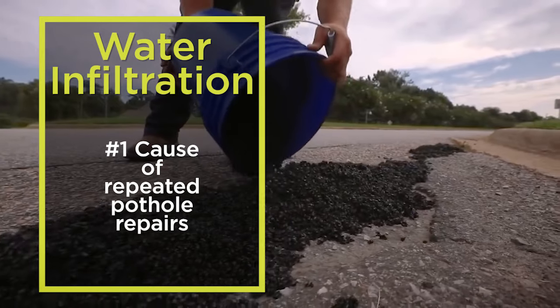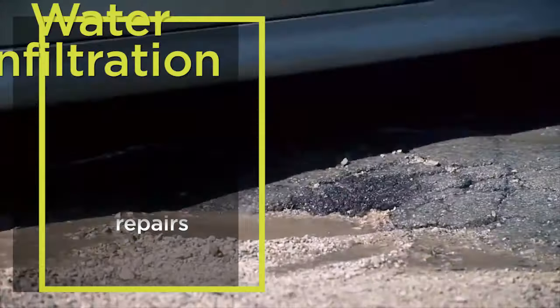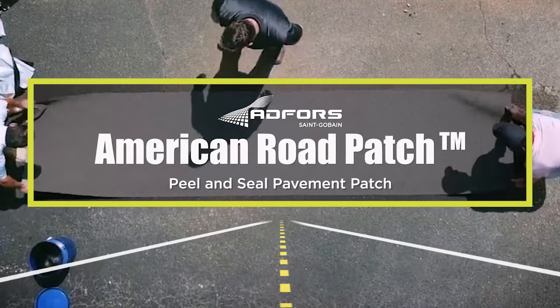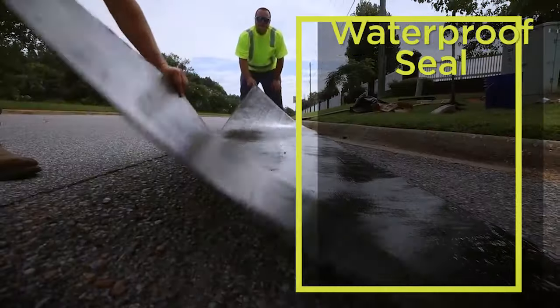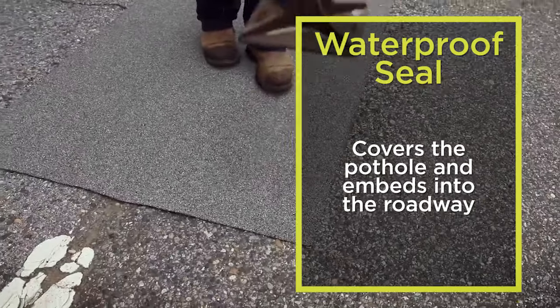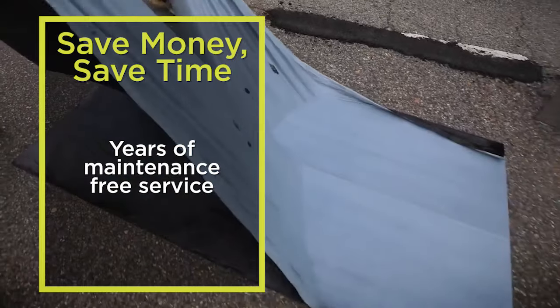The number one cause of repeated pothole repairs is water infiltration. The solution is American Road Patch Peel and Seal Pavement Patch. American Road Patch forms a waterproof seal over potholes by embedding into the roadway, allowing for years of maintenance-free service.